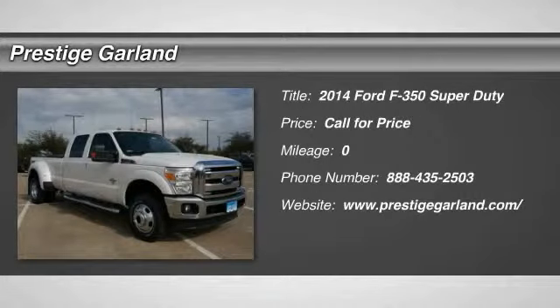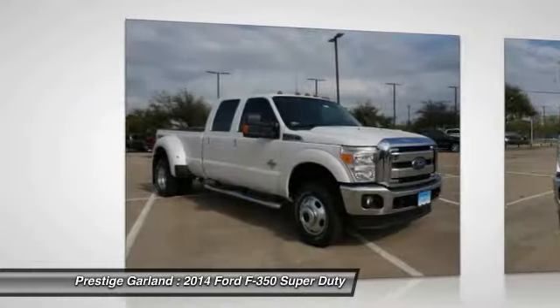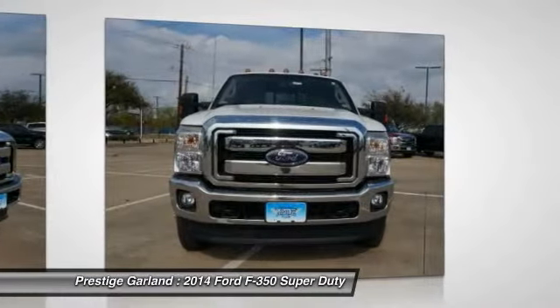The 2014 Ford F-350 Super Duty. Head-to-head fuel efficiency. Head-to-head towing. Head-to-head torque. Ford F-350 Super Duty.